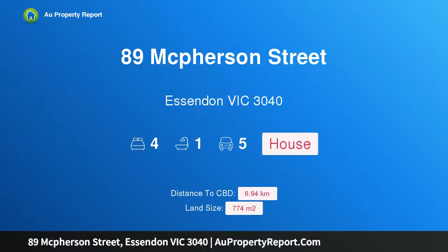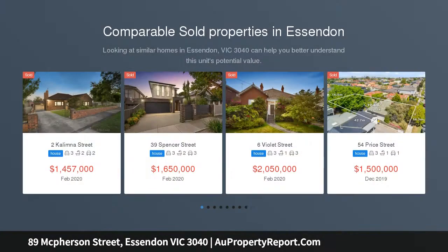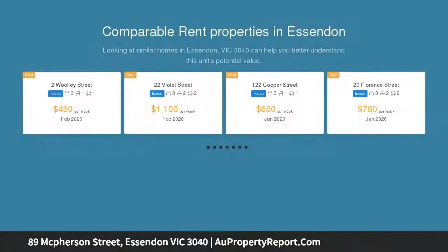I am glad to introduce property 89 McPherson Street, Essendon, Victoria 3040 — a grand old lady needing care on approximately 774 square meters, GRZ1, held for 70 plus years by the same family. This c1910 Edwardian timber home still bears original detail in the principal rooms.